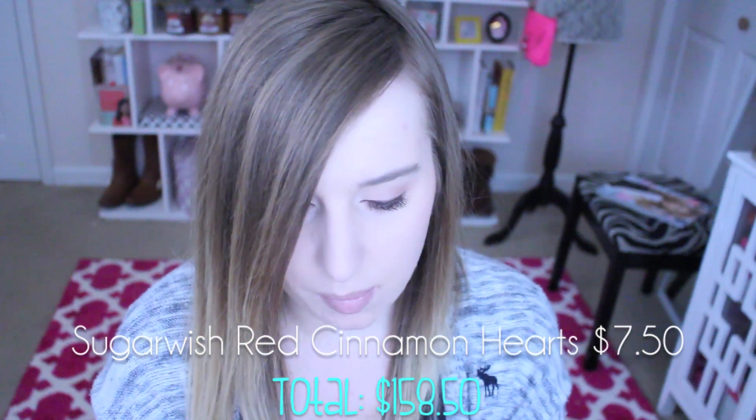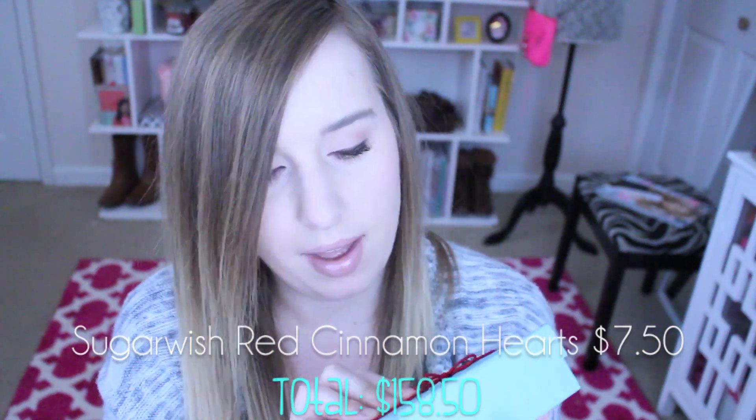The very last item is by Sugar Wish — it says 'sweet happiness delivered' — in a cute little box. Look how adorable the inside is with the white and red stripes. We have little heart candies, I'm assuming they're like peppermint hot hearts. I tried one — yep, they are! I used to eat these when I was little, I love them.